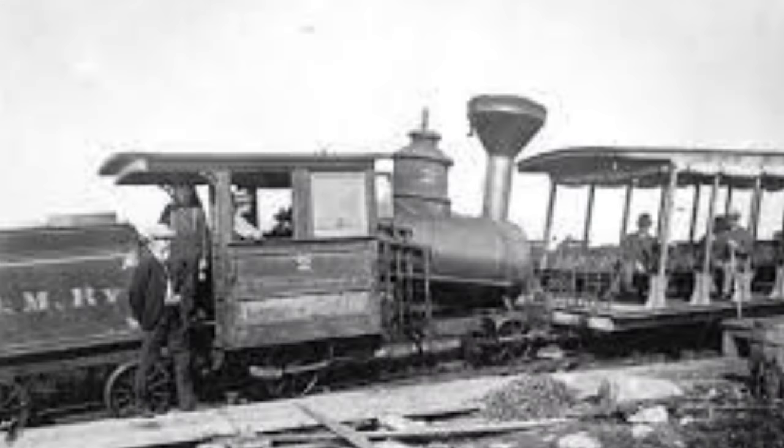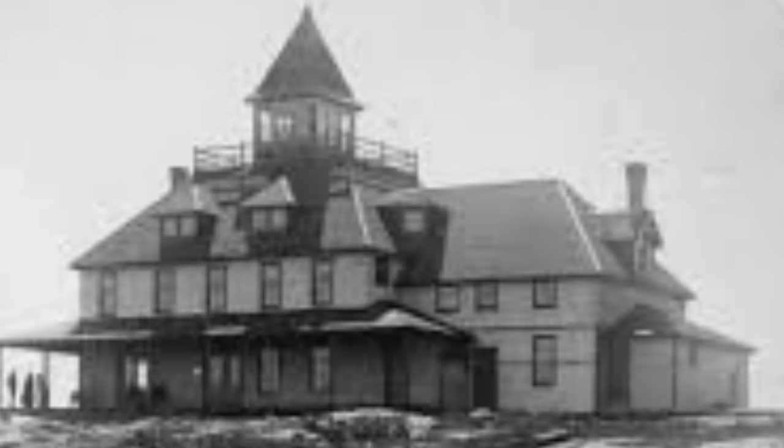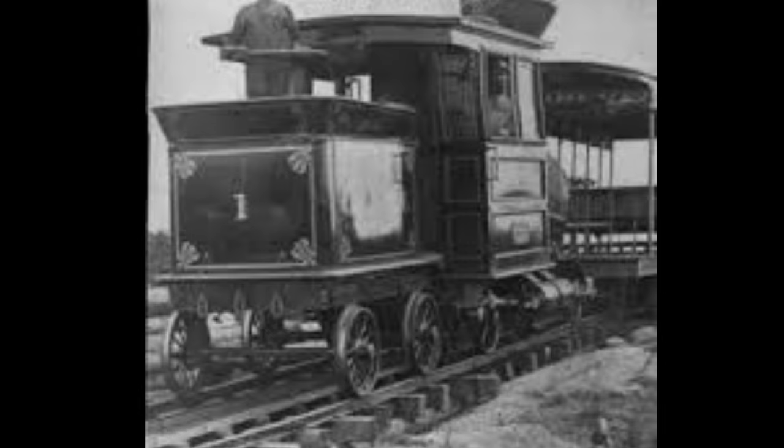From 1883 until 1893, the Green Mountain Cog Railway ran to the summit to take visitors to the Green Mountain Hotel. The hotel burned down in 1895, and the cog train was sold and moved to the Mount Washington Cog Railway in New Hampshire.